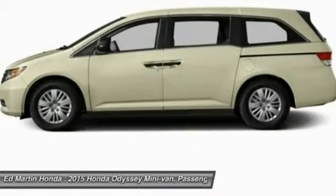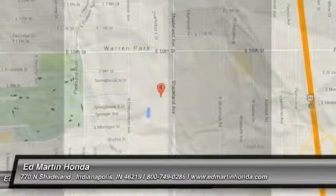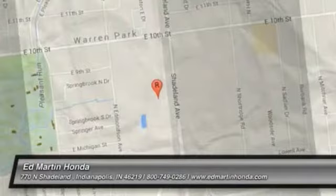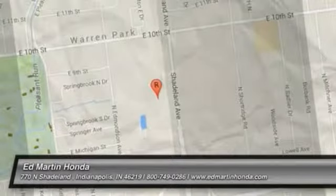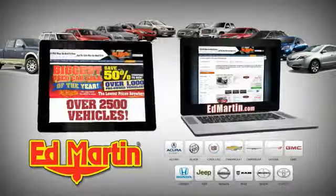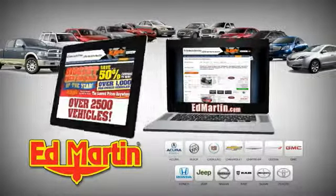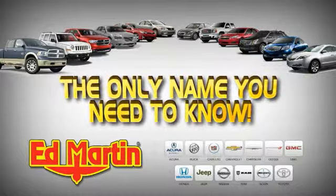Your new ride is just a phone call away. Online at EdMartin.com. Ed Martin is the only name you need to know.